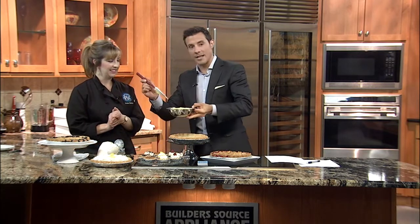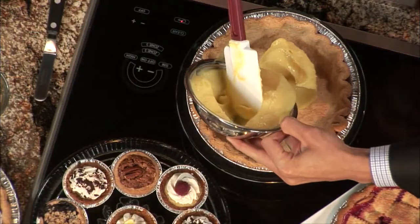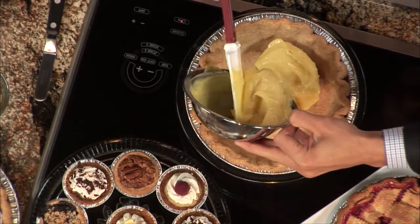We have a baked pie shell here, and we have fresh-made lemon curd that I've made by hand. So what's in this lemon curd? I'm going to attempt to whip one up as pretty as yours — I'm probably going to fail, FYI. Lemon curd is lots of fresh lemons, lemon zest, some sugar, and eggs. It's very slowly cooked to be like a fresh pudding.